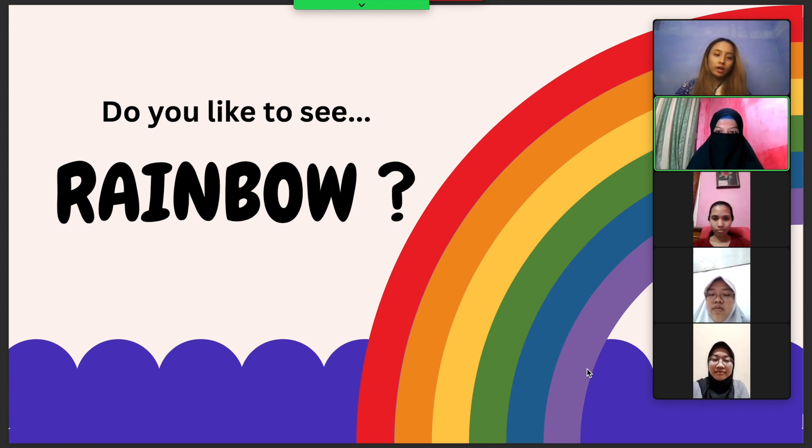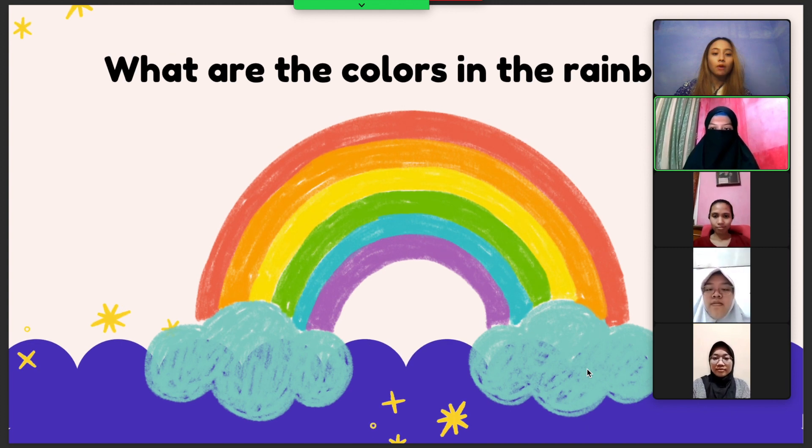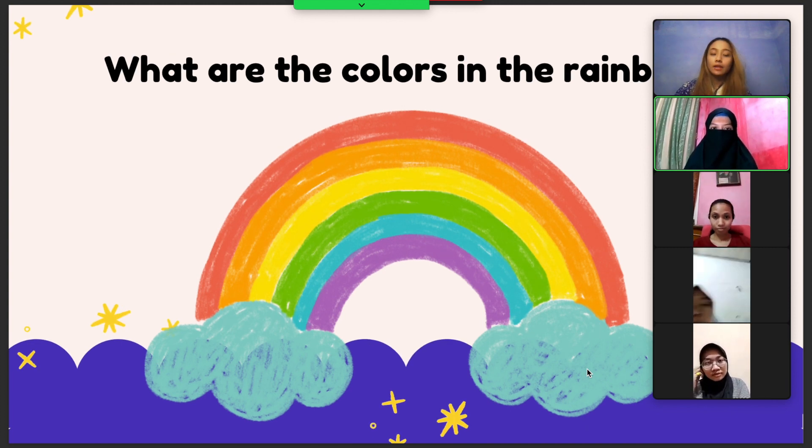Because the rainbow has so much color. Do you agree about that? Yes, Miss! Yeah! So, today we're gonna talk about color in the rainbow. What are the colors in the rainbow? A student guessed six, but today we're gonna talk about six colors in the rainbow.